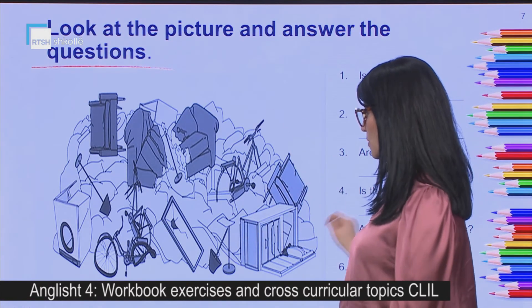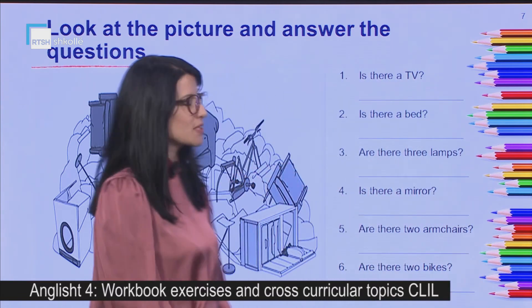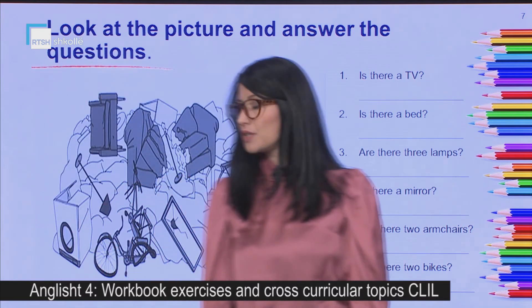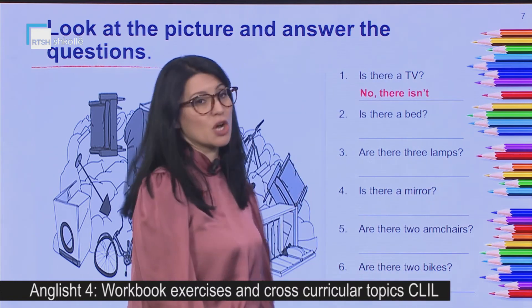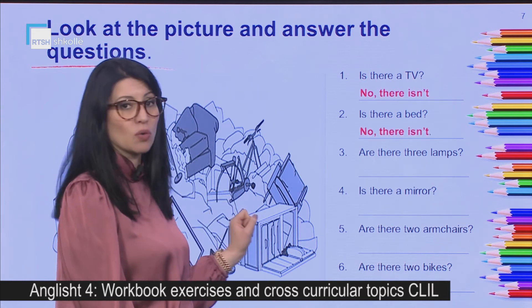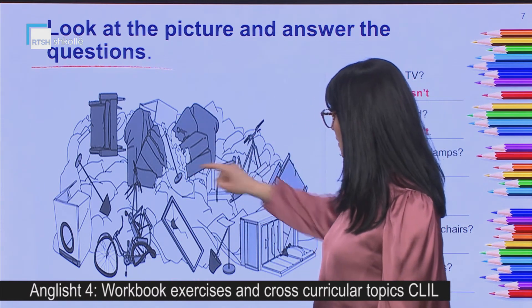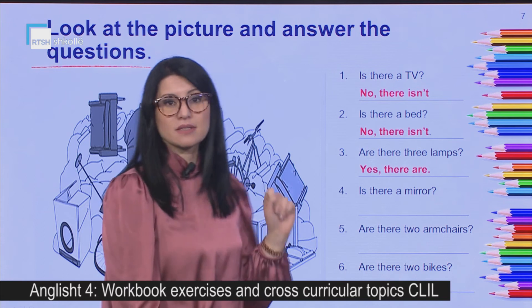Now have a look at this picture. We are going to answer some questions about it. Is there a TV in this rubbish? Have a look — and the correct answer is no, there isn't. Is there a bed? No, there isn't. Are there three lamps? Have a look at the lamps — here they are, and another lamp here. So are there three lamps? Yes, there are.